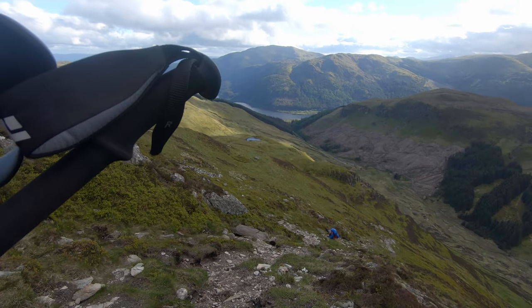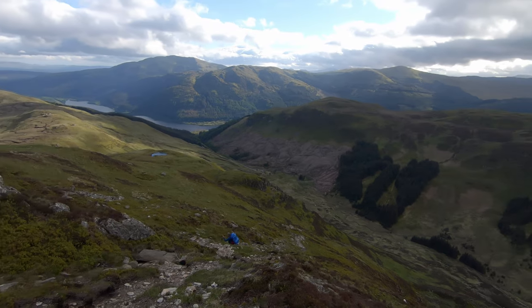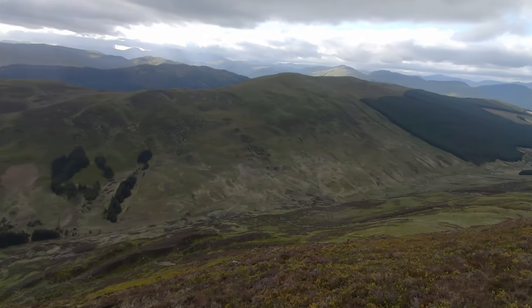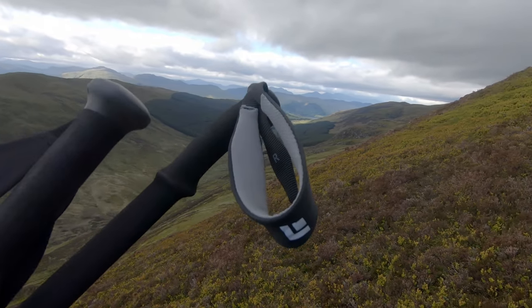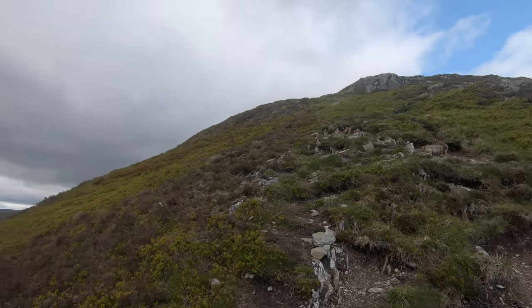Over here you can see Loch Lomond, where we came from, with Ben Ledi. This is Glen Ampel, and in the distance is Loch Oehrn — we are almost at the top. It's kind of greasy underfoot to be honest, but it's just so nice to be outside.